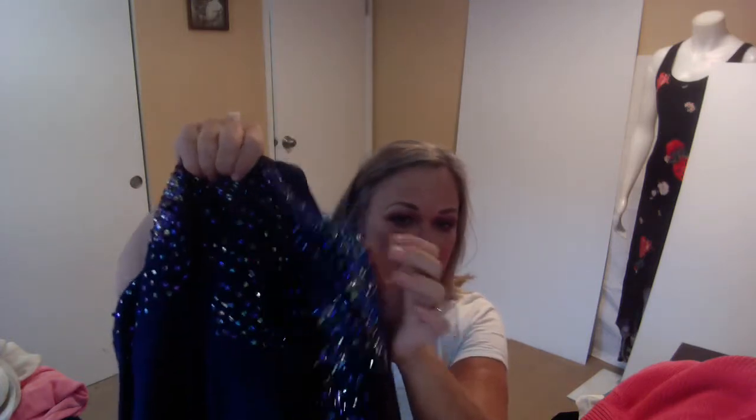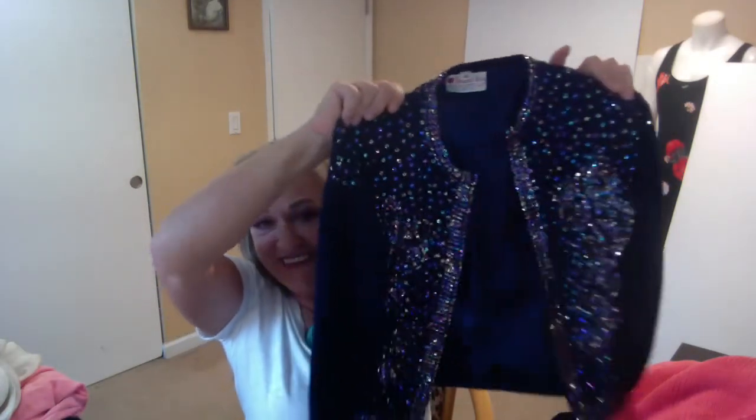This is a piece that I did pick up in Spokane. I need to depill it, but it is a cashmere and angora blend. I grabbed it because it was sparkly. Isn't that awesome? I thought, you know what, I'm just going to get it just because I like it. Thinking it was not going to fit me because these kinds of vintage pieces usually don't — but check it out, it's a fit! Isn't this cool? I love it.